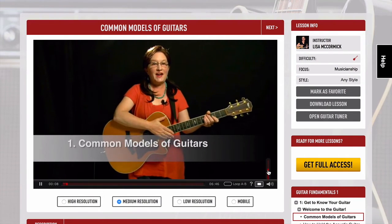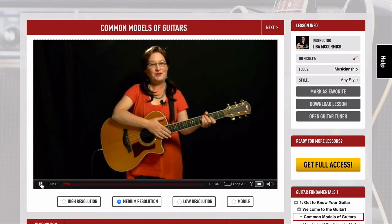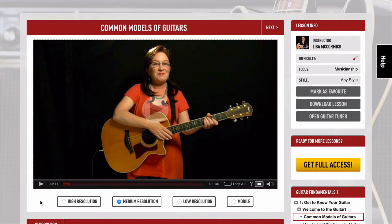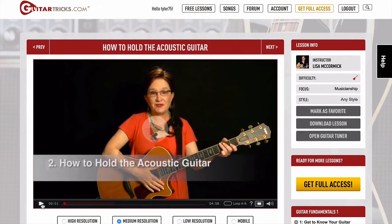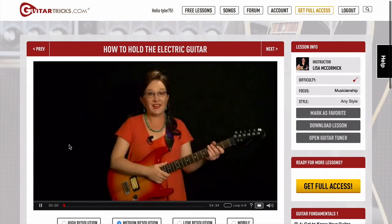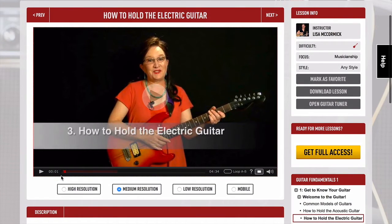In this lesson, let's take a look at some of the common models of guitar that you might want to choose from when you're learning to play. So she's going to go over some of the common models of guitar. You might be a bit more advanced than that, but you can just click Next and jump into the next video of this very beginner series. So now we're on how to hold the acoustic guitar. Everything is lined up properly. It gives you ground up lessons, step by step video instruction on how to use and play the guitar.